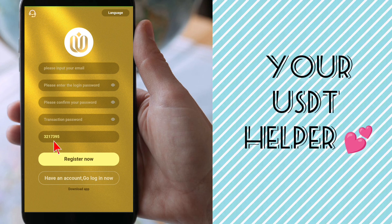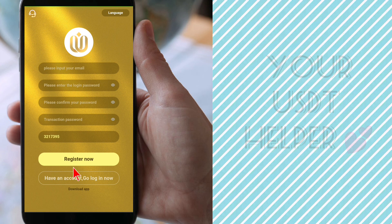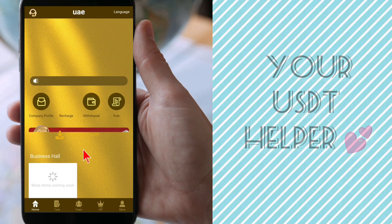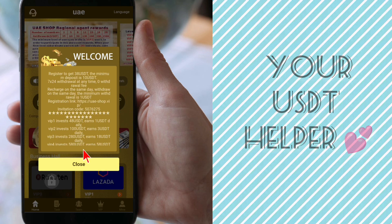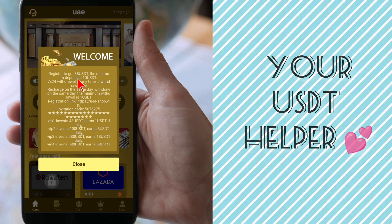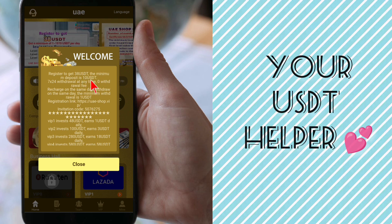Also don't forget to put my invitation code: 3217395. Using my invitation code you get a 38 USD reward after registration. After you put my invitation code, just click on 'Register Now.' After submitting the registration form, just log in to your account by entering your email address and login password.